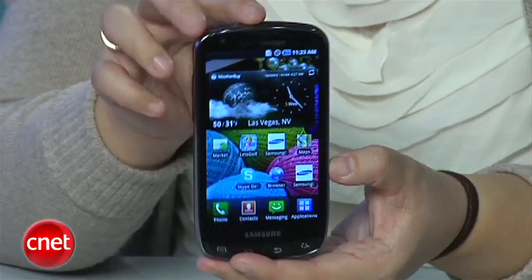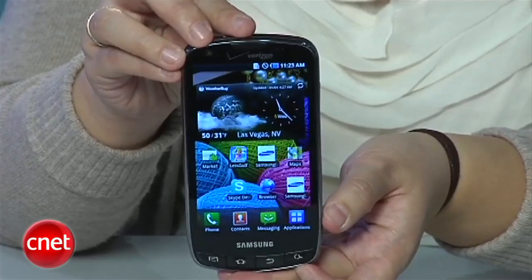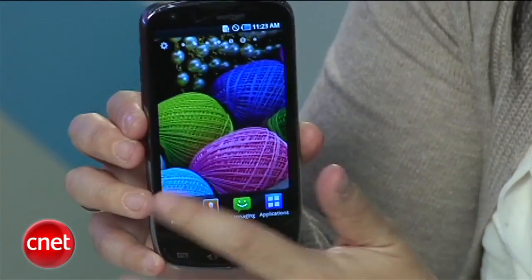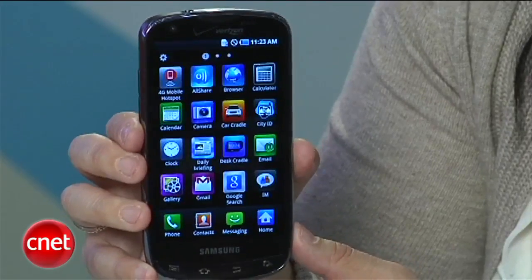Pricing and availability have not been announced yet, but hopefully we'll get that soon. As far as the device, looking gorgeous. It's got a 4.3 inch Super AMOLED Plus screen. The Super AMOLED Plus has 50% more subpixels, so you're going to have more clarity and better outdoor visibility. And I have to say, it does look pretty gorgeous.